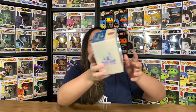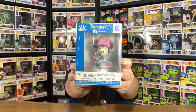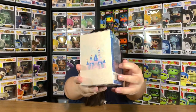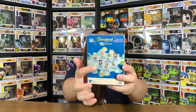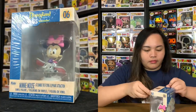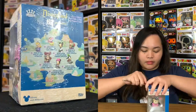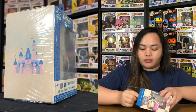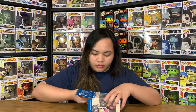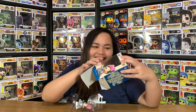Have a guess which one I'm showing you next — it's Minnie Mouse, of course, because we've got Mickey. Have a closer look at the box — same design as Mickey Mouse's box, with the castle on the other side. At the back are the same characters. And I forgot to show you this: it's Minnie Mouse at the Dumbo the Flying Elephant attraction.